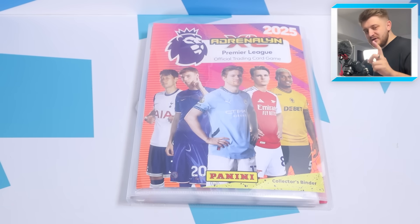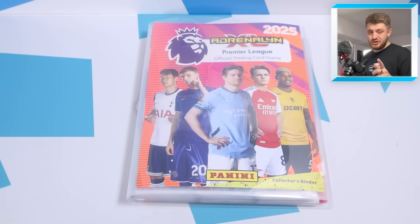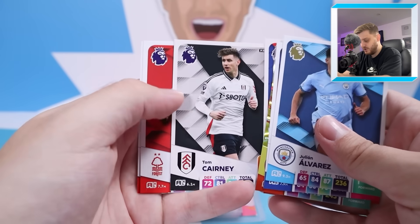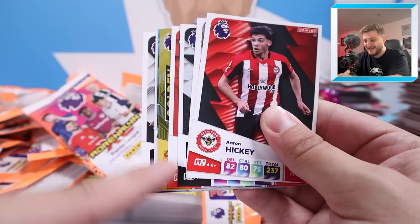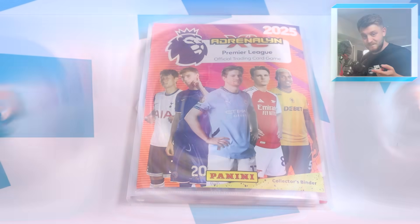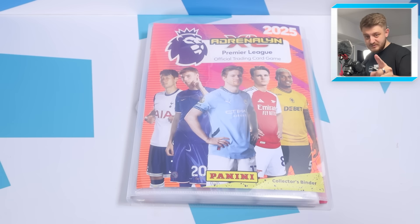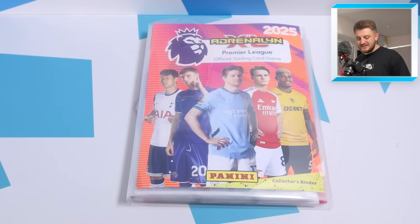If you haven't already seen the previous AdrenalXL video on the channel, go and check it out now - it was sensational. We needed two cards to complete our collection: Tom Kearney base and a golden baller Kobi Mainu, and we found them. AdrenalXL is completed - disclaimer: without the limited editions because they're not all out yet.